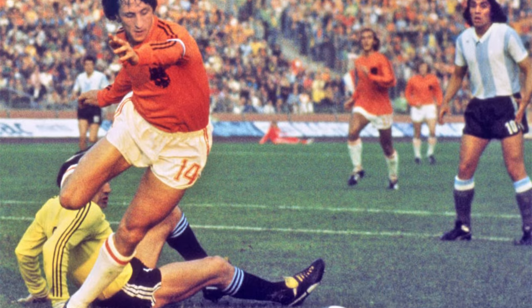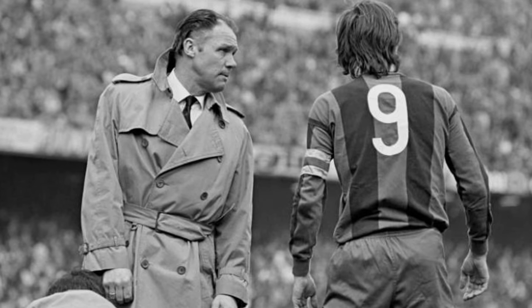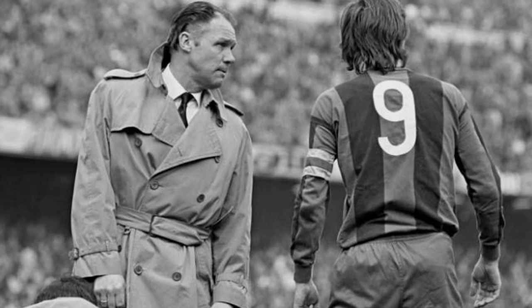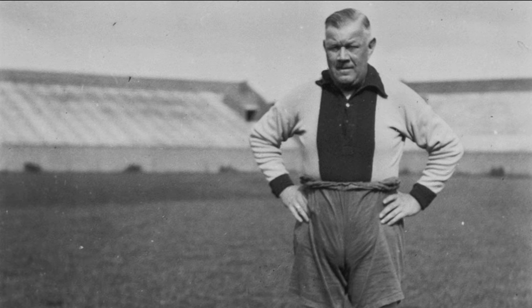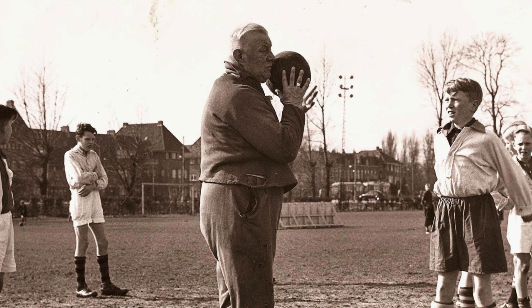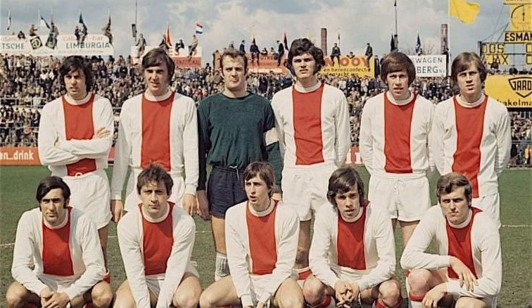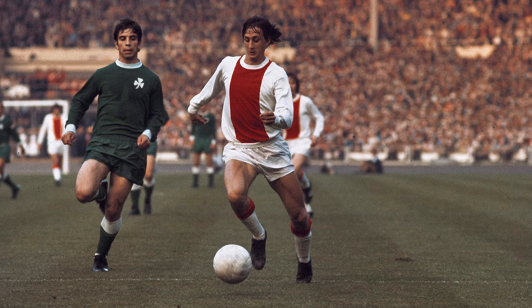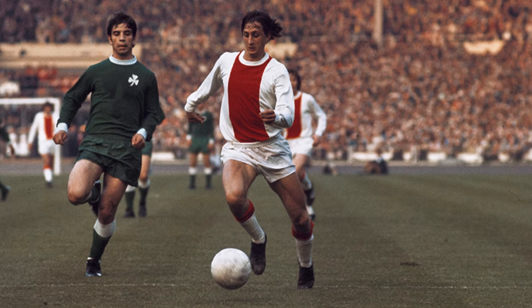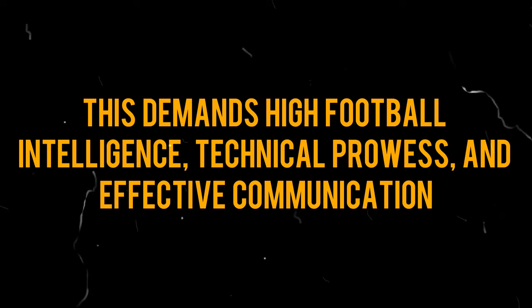Fast forward to the 1970s where Total Football became legendary. Rinus Michels, the mastermind, drew inspiration from his mentor, Englishman Jack Reynolds, who transformed Ajax into a powerhouse, winning eight league titles and establishing their renowned youth program. At its core, Total Football rejects fixed player positions. Outfield players constantly interchange, creating dynamic attacking patterns. This demands high football intelligence, technical prowess, and effective communication.